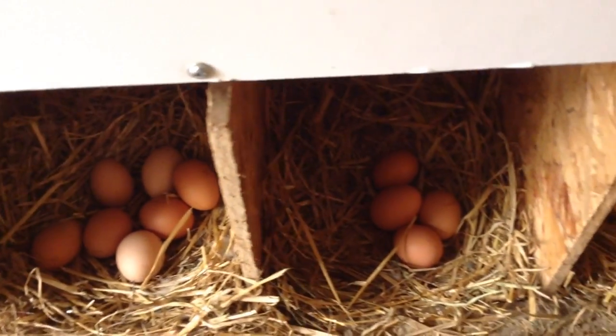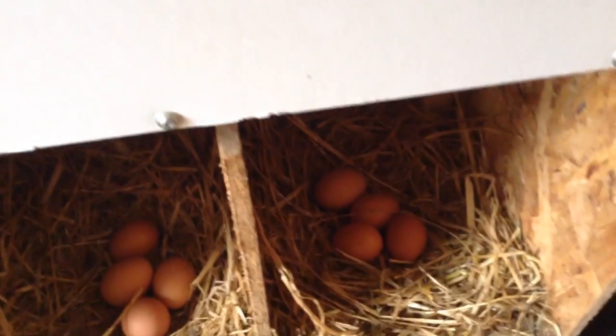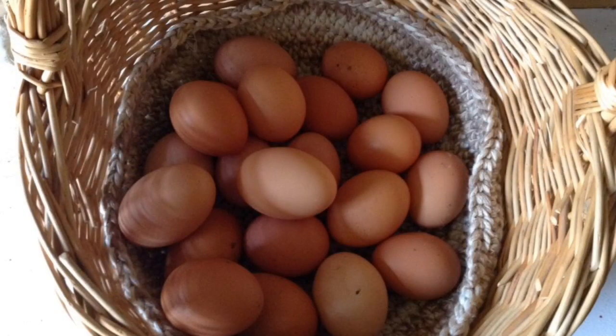Two dozen beautiful fresh eggs from our very happy chickens, making it all worthwhile.